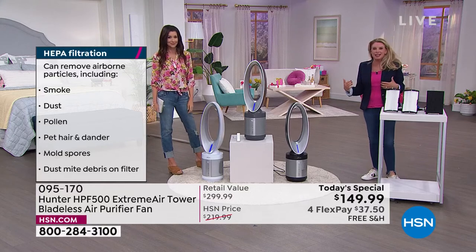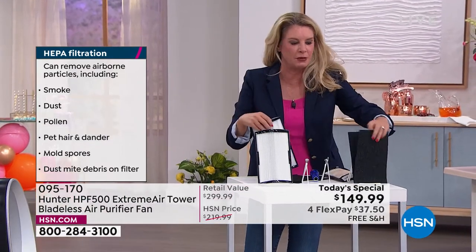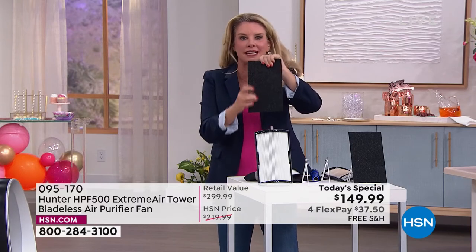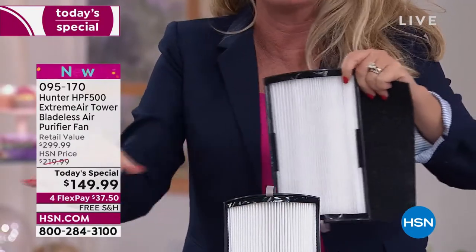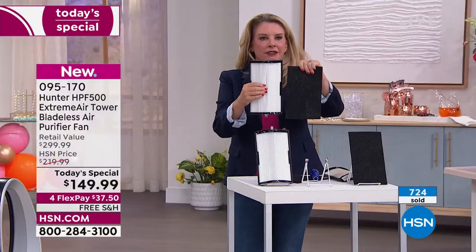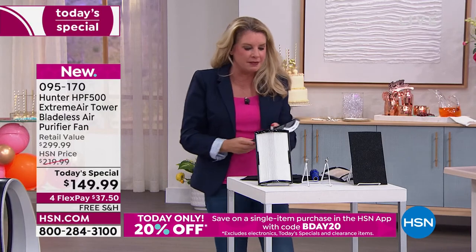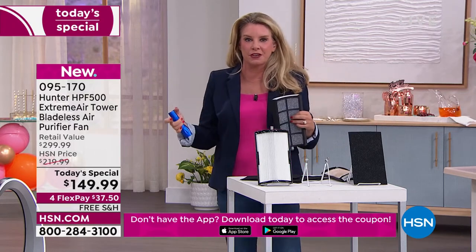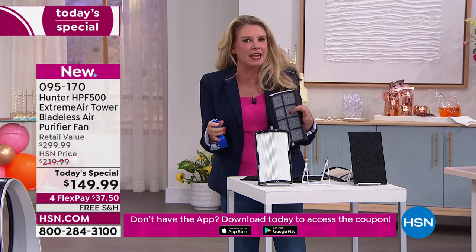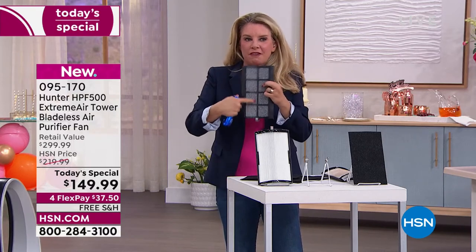It really is the next generation of air purification. Before with Hunter, we had two layers of filtration: the pre-filter with EcoSilver technology that doesn't allow mold or bacteria to grow, and then the TrueHEPA filter. There are two of these in each unit — it goes all the way around. But we've taken it a step further and added that UVC light. We couldn't figure out how to get it to clean and sanitize the air, and that's where the photocatalyst filter comes in.